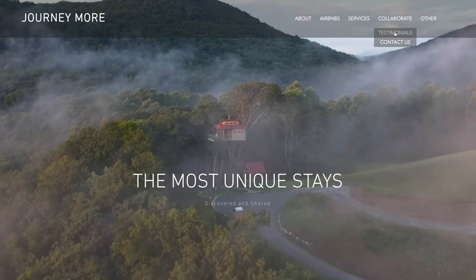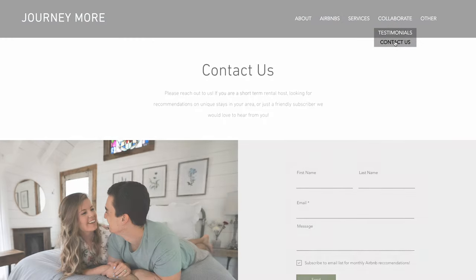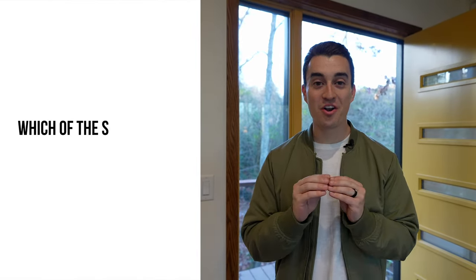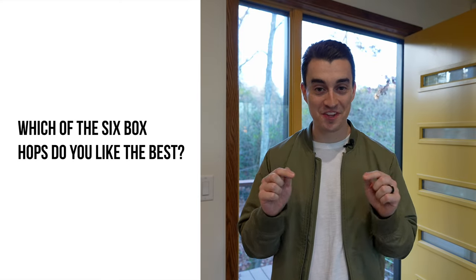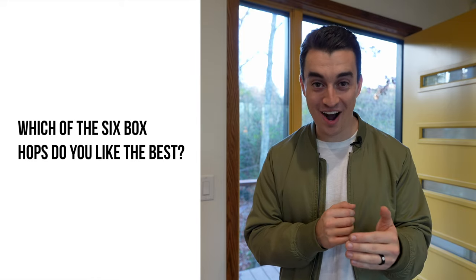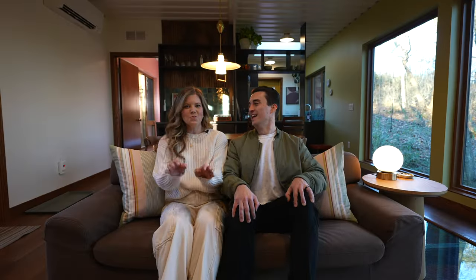If you're a host of a unique or amazing Airbnb and want us to feature you, you can go to journeymore.com and fill out the contact form. Please be sure to like the video and subscribe to our channel, as we've got new videos coming out every week. Question of the video: we've shot all six box hops and featured them on our channel, so which one do you like the best and why? Be sure to comment your answer below, and if you haven't seen our videos of the others, go check them all out.